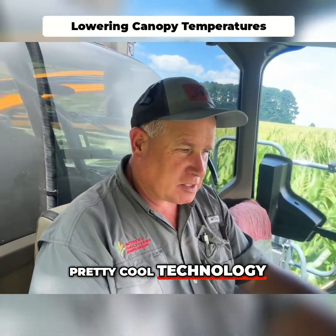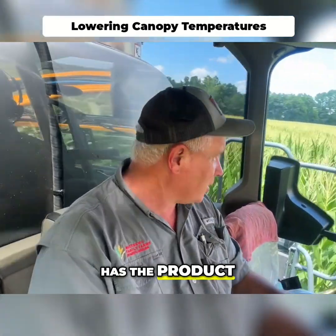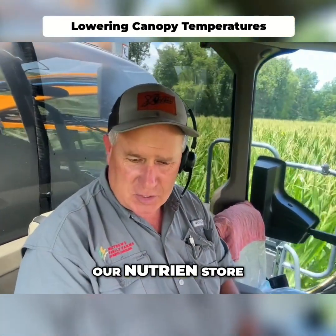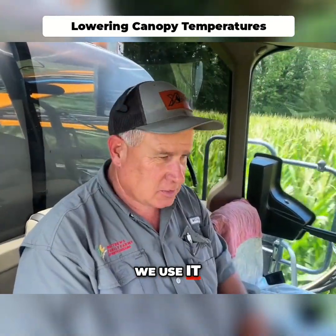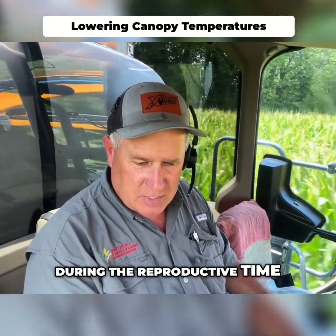Pretty cool technology. Agrison is the company that has the product. We picked it up from our nutrient store and we use it on corn and soybeans mainly just during the reproductive time.